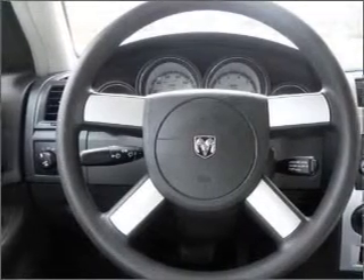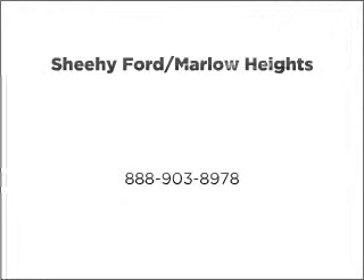Call or click to contact us. We'll see you next time.